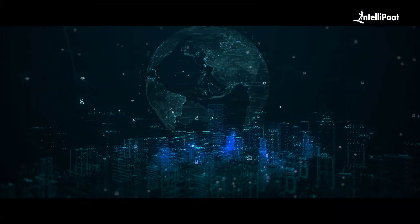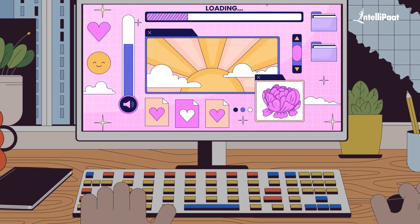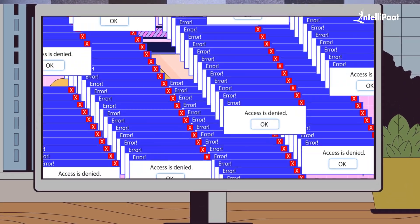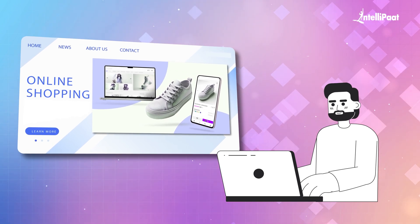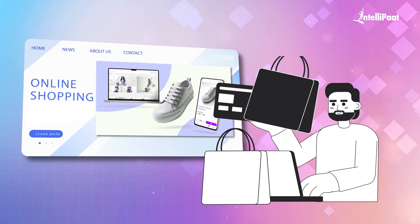Hello everyone. Correct me if I'm wrong by saying that back-end is like the ninja of the tech world. You may never actually see it working on the screen, but without it, everything falls apart. Back-end makes sure that your favorite website does not crash when you are trying to buy that last pair of your favorite shoes on a sales day.